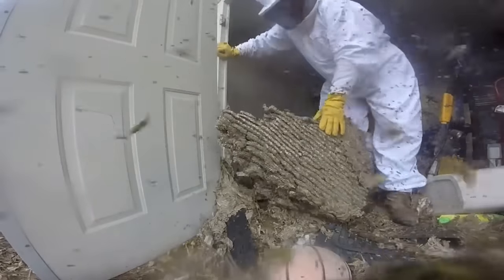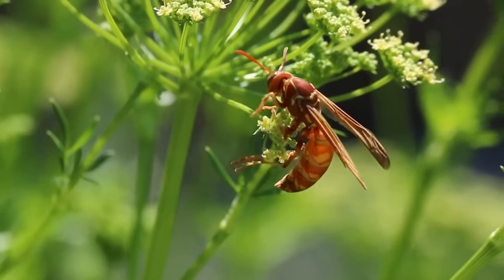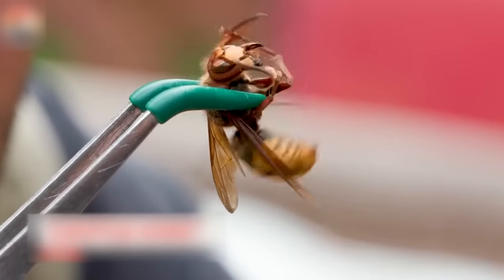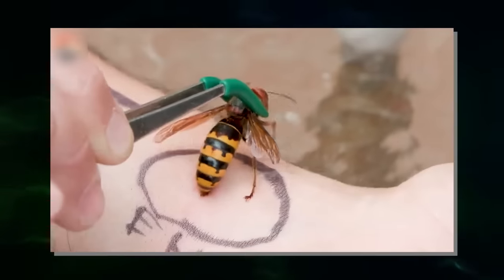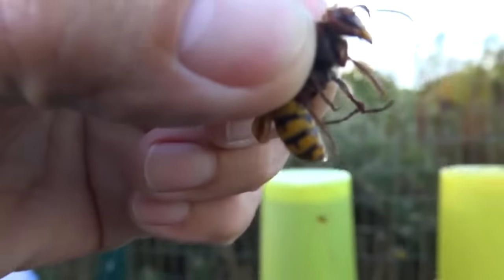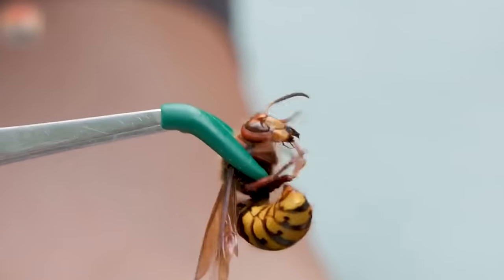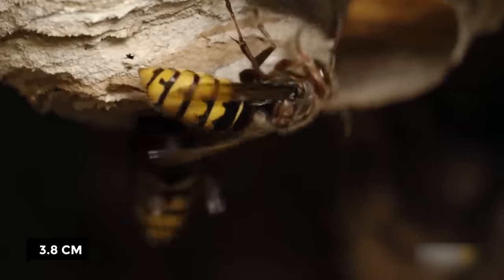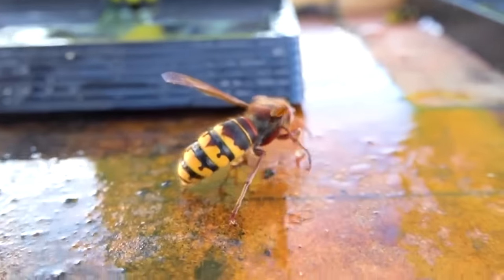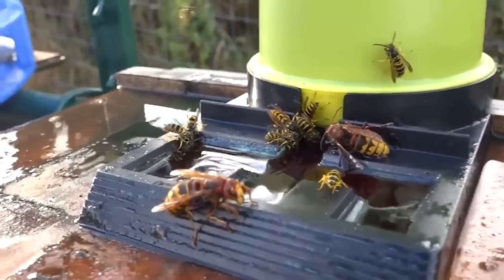The nest itself looks like a large mound of dirt or cardboard. Hornets construct their nests by chewing wood into a paper-like substance, similar to how wasps build their nests. In North America, there are approximately 20 different species of hornets, with the European hornet being a commonly found type. Interestingly, the European hornet belongs to the same wasp family as yellowjackets. European hornets are one of the largest hornet species, with queens reaching lengths of about 3.8 centimeters and workers measuring up to 3 centimeters, making them larger than other common wasps and hornets.